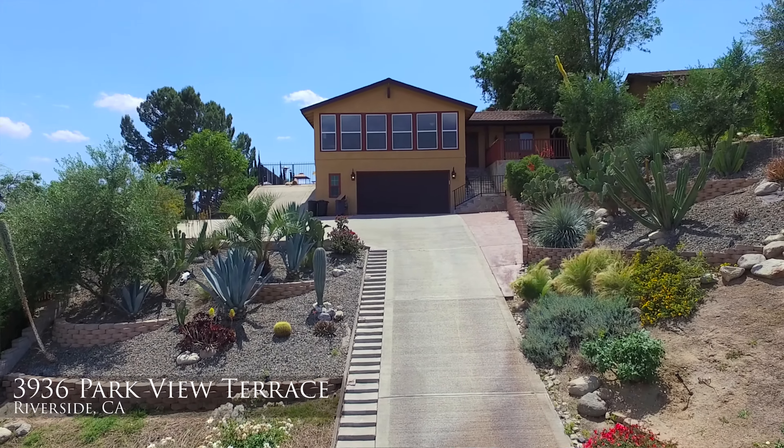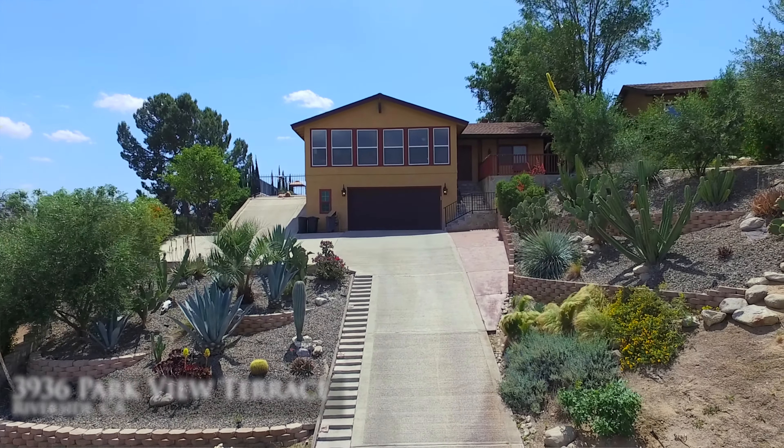Are you looking for a custom home with beautiful views? Hi, I'm Andrew Villalobos and I want to welcome you to this incredible hilltop retreat located high above downtown Riverside.